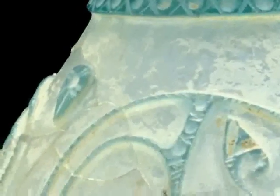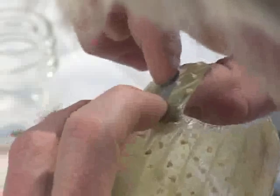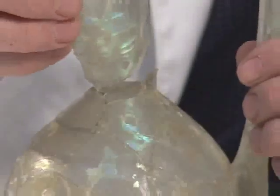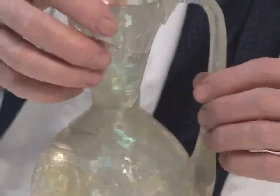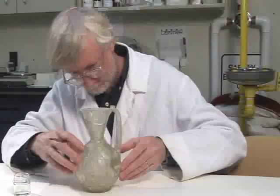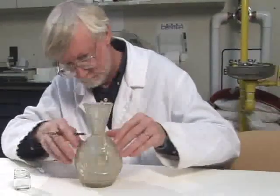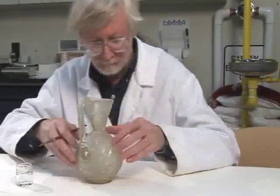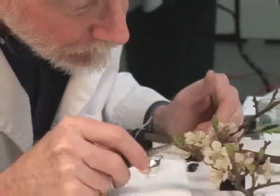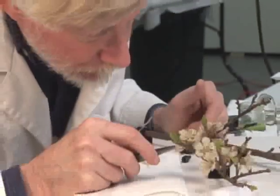One of the things that goes on behind the scenes in a museum like this is we have a small laboratory with a person we call a conservator there, and his job is to spend his entire time looking after the objects in the collection. This can go from cleaning objects to restoring objects to gluing objects together. So the conservator's job is a little bit like doing a jigsaw puzzle.